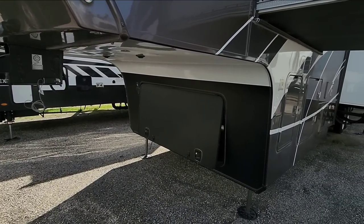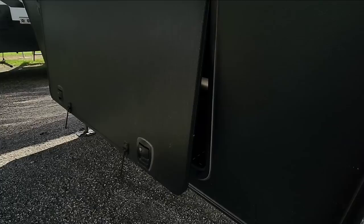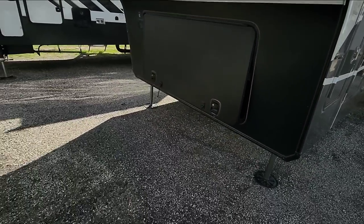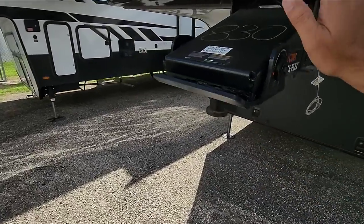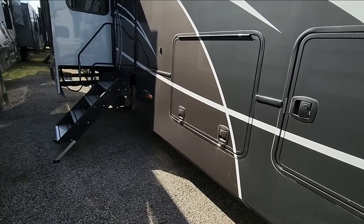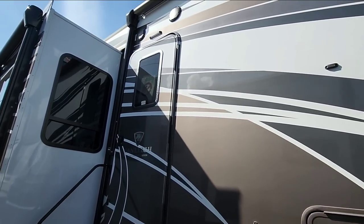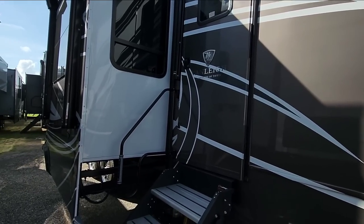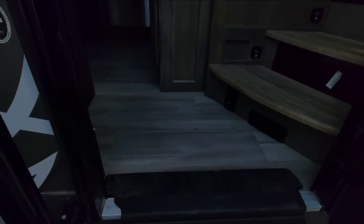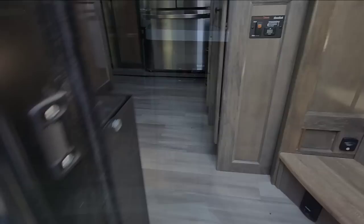We're going to hop inside this 42RDB and take a closer look, then come back outside. They have the space for a generator, but it doesn't have one installed. It has a Curt Rotoflex pin box on it, and again, beautiful full body paint — actually the same paint scheme as the evaluation unit.